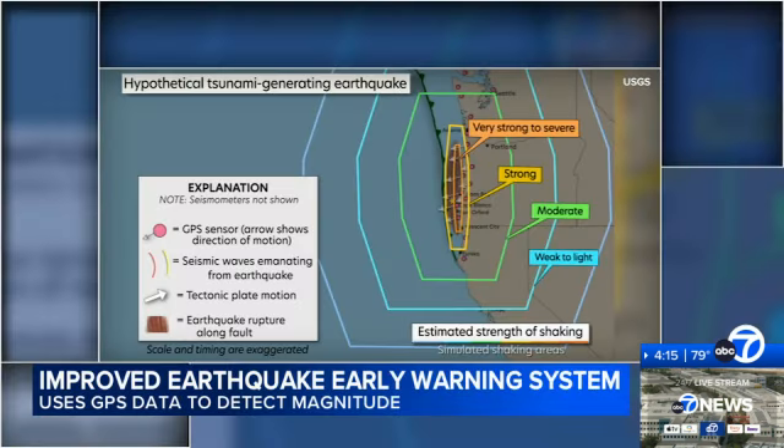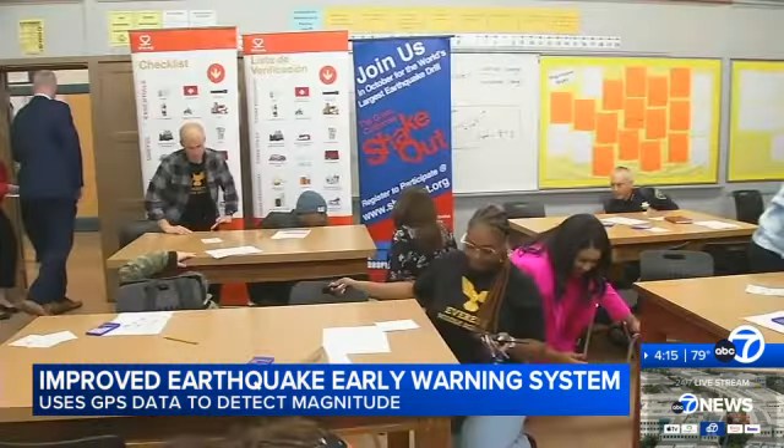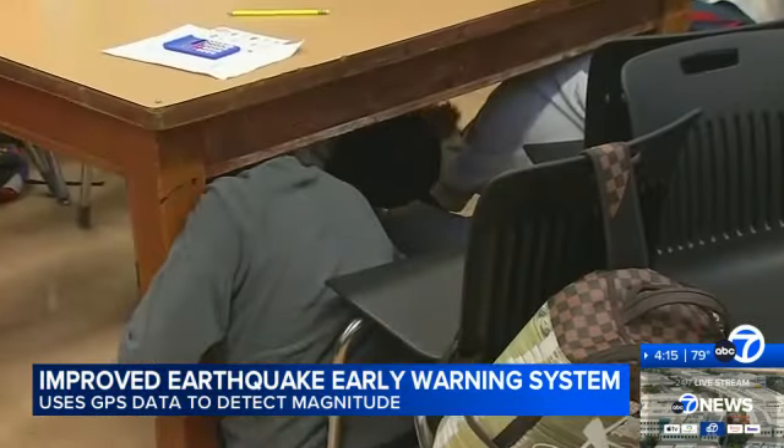Now there's a big improvement. USGS scientist Bob DeGroote is a lead ShakeAlert operations team member. We've now integrated global positioning system data into our overall data feed into how we collect information about earthquakes. GPS sensors will allow for more accurate determination of the increasing magnitude. By incorporating data from GPS systems and using data from 1500 seismic sensors, scientists will be able to give people more opportunity to protect themselves and to drop, cover, and hold on.